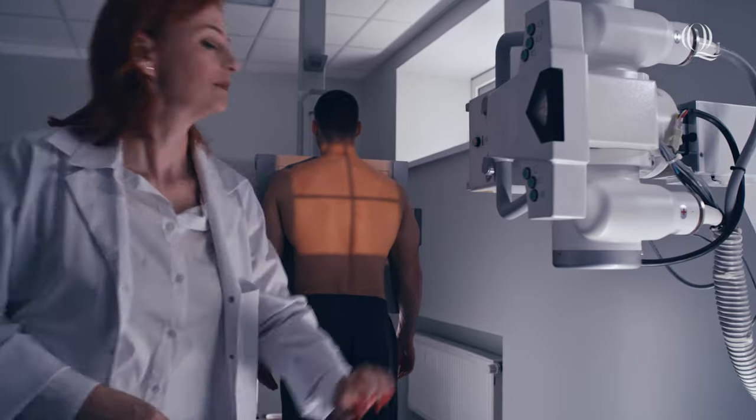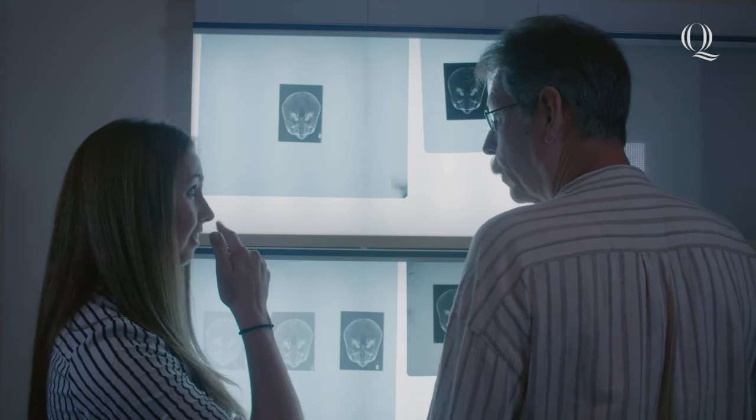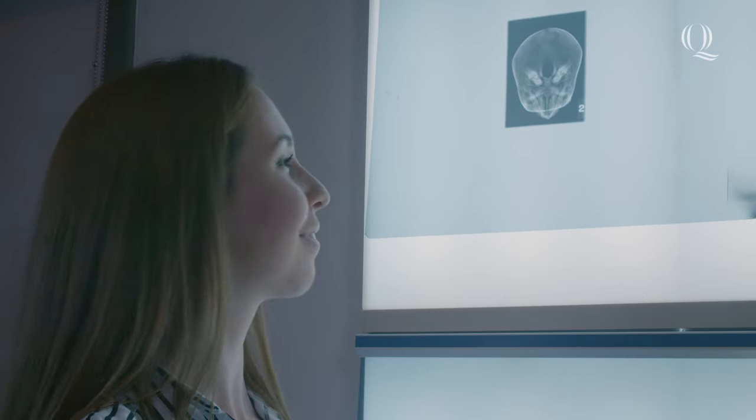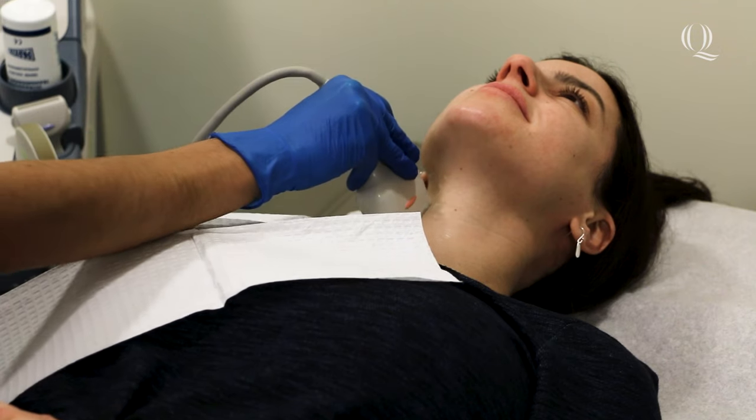Whether you get a degree in Radiologic Sciences or Diagnostic Medical Sonography, Quinnipiac graduates have an extremely high job placement rate within 6 months of graduation, while many also continue on to an advanced degree program to learn even more in their field.